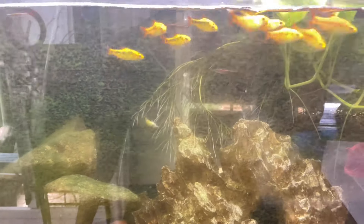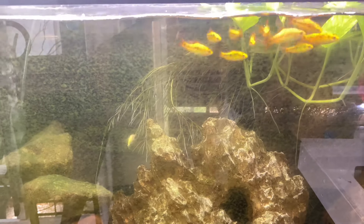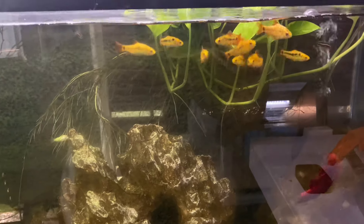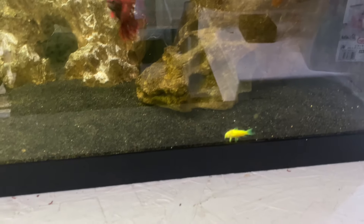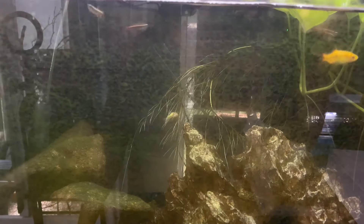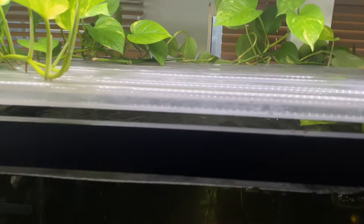In this aquarium we have a fake rock, a fake dragon stone little cave, real rock. We have in here our red betta — call him Cheeto. We have some golden barbs in here, they all look very hungry. We have three green glow corydoras and some white cloud minnows, and we're growing some pothos up top.